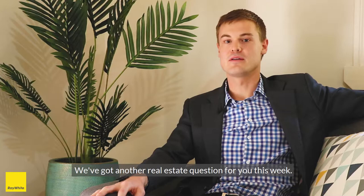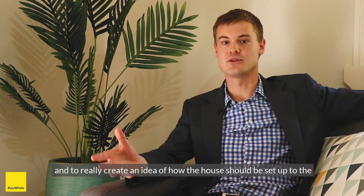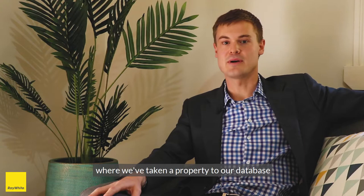Good afternoon, Andrew Murray from Raywhite Paddington. We've got another real estate question for you this week. When selling an unfurnished property, do you recommend property styling? I absolutely do recommend property styling — that is putting in furniture to position the house in the best light, the best use of the spaces, and to really create an idea of how the house should be set up to the buyer demographic that you're targeting.